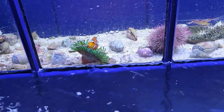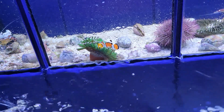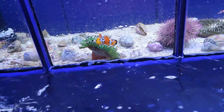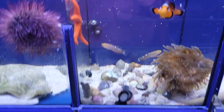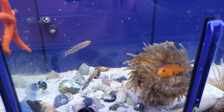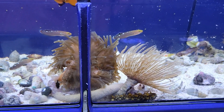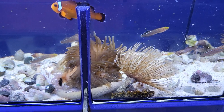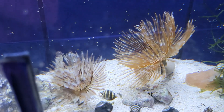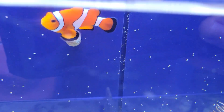Moving over to the other invertebrate system, we have this absolutely stunning green long tentacle anemone — ever see one this bright green — with his own little percula friend hosting right there. Also more of those gorgeous urchins, tons of awesome little sand-sifting rainford gobies — a nice tiny peaceful nano sand sifter great for small tanks — and a couple of really pretty green bubble tip anemones, lots of nice feather dusters, and a big pretty ocellaris clown, super bright orange.